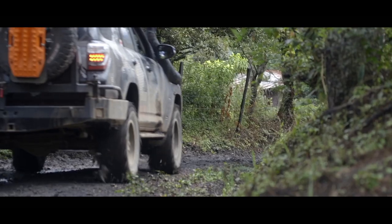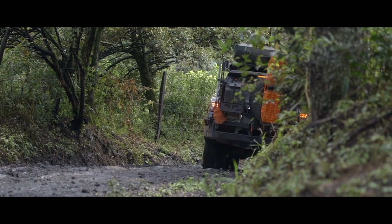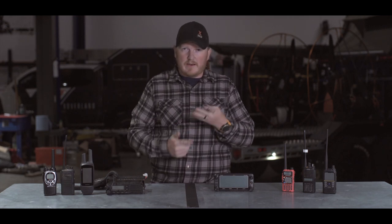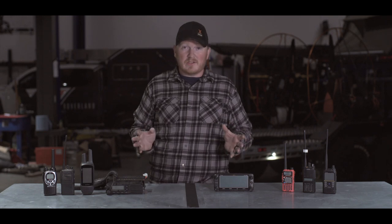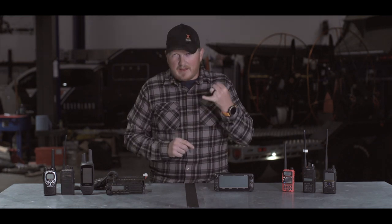In general, I believe in a multi-leveled communication system: cell phone, radio, inReach or satellite communication, satellite phone. I believe that all of those have a place. Depending on the situation and the trip and what you're doing, not all of that is required. At a minimum, have a cell phone.